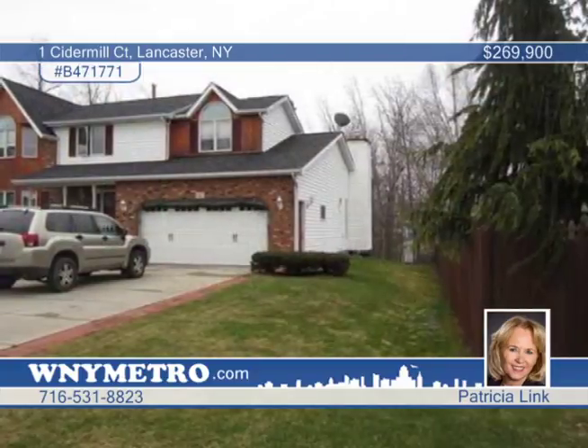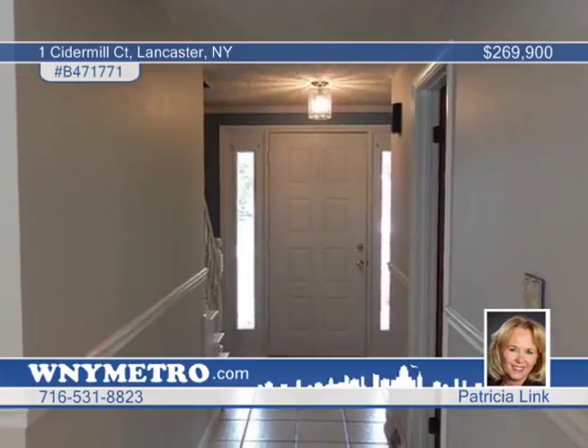Step inside and fall in love with a beautifully updated kitchen with cabinets galore, tile floors and sliding glass doors, leading to the deck with view of the park-like setting.